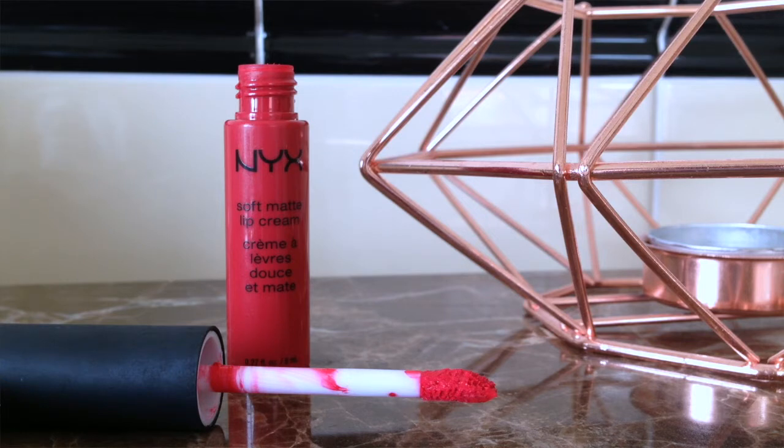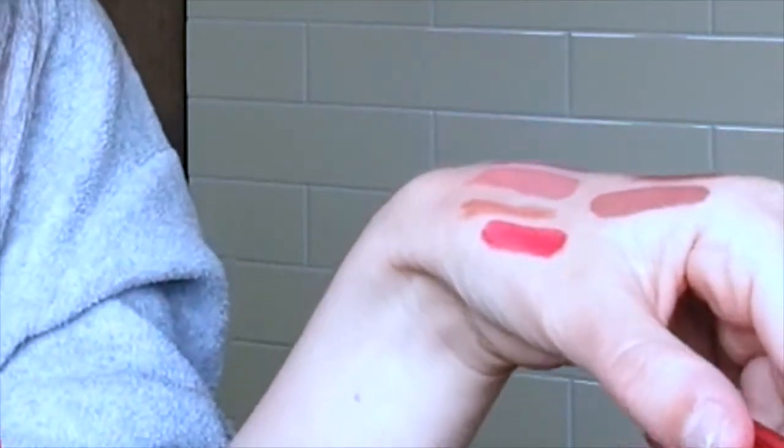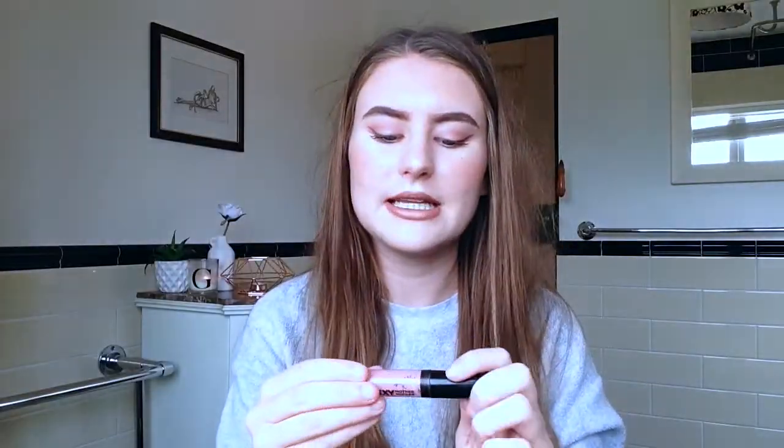The next one is the NYX Soft Matte Lip Cream in the shade Amsterdam. This is the only red lipstick I own because I don't wear red that much, but at Christmas time I'll be wearing this one. It's a matte liquid lipstick and probably the least drying liquid lipstick I've ever tried — it doesn't dry out your lips as much as the other NYX ones. One coat almost looks pink so you do need to build it up with about three coats to get the true red. The formula feels comfortable and it's quite long-lasting, though it does rub off a little in the middle and probably wouldn't last past mid-afternoon.